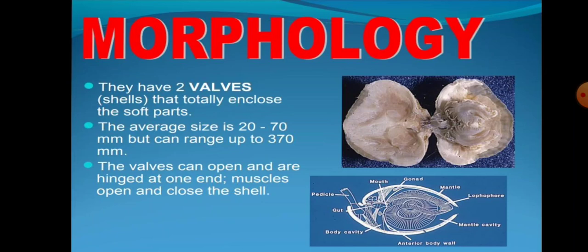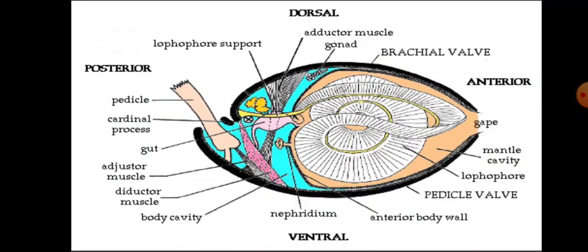Morphology: They have two valves that totally enclose the soft parts. The average size is 20-17 mm but can range up to 317 mm. The valves can open and are hinged at one end. Muscles open and close the shell. This is the diagrammatic representation of Brachiopods.